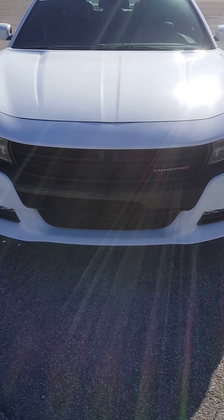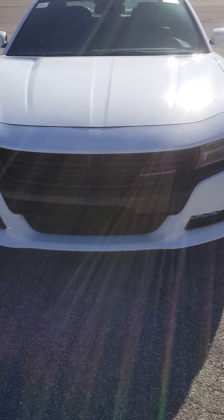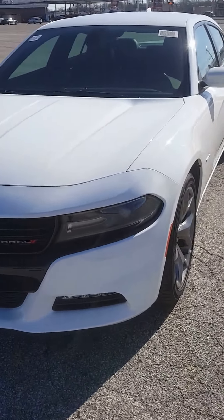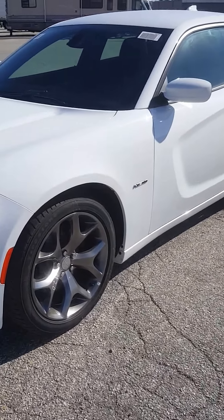All right, Big Mike, we got the 2016 Dodge Charger. This one is the RT version, so that means it does have the 5.7 liter Hemi, 360 horse.